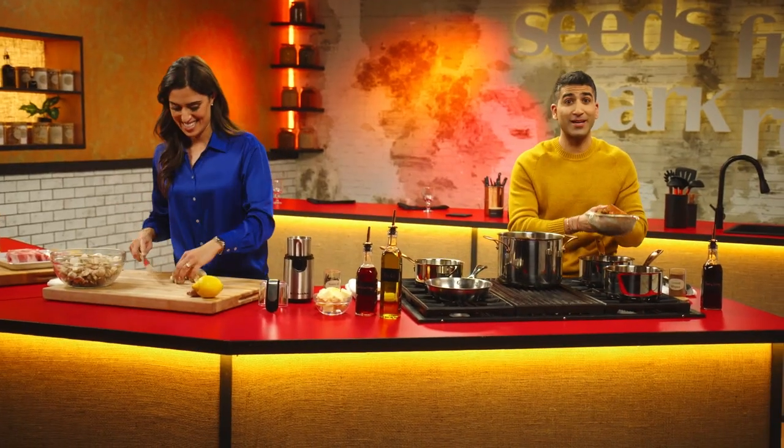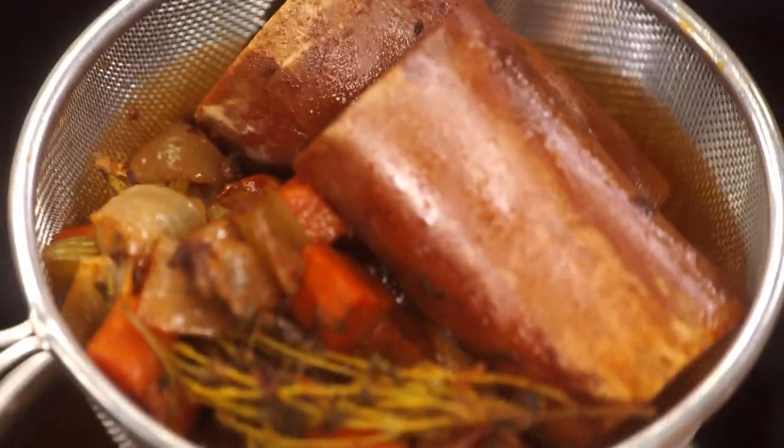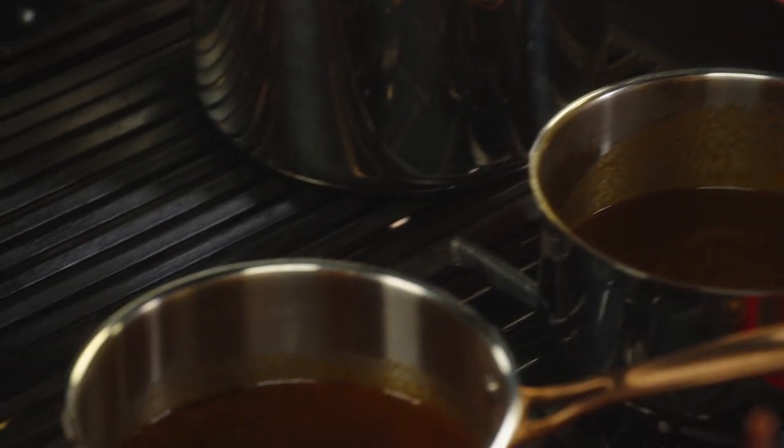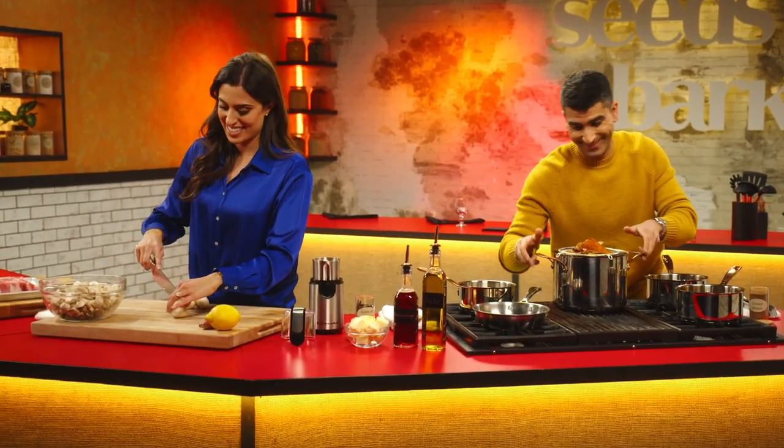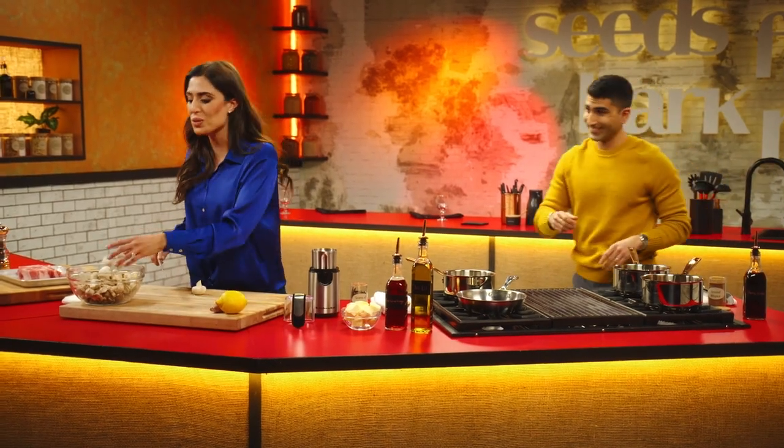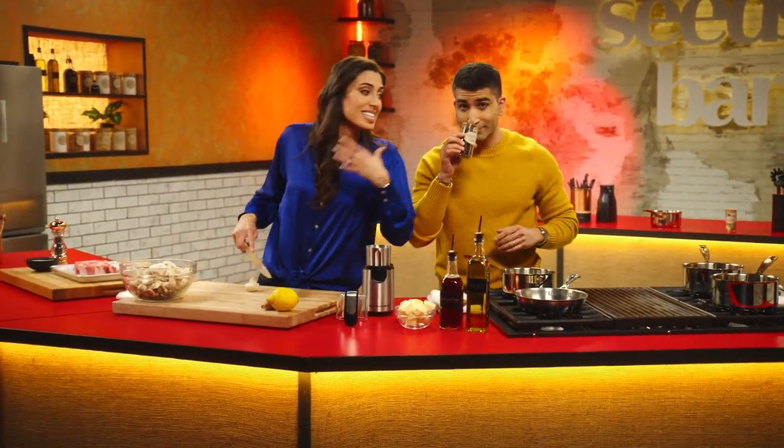My veal demi-glace, a classic French sauce, has been reducing and thickening all day long. I've split it up into two pots so I can spice it up two different ways: musky, peppery grains of selim in one, and citrusy, sharp allspice in the other.